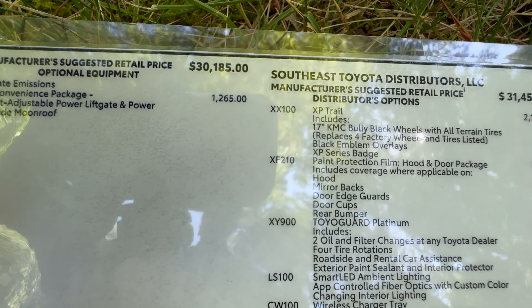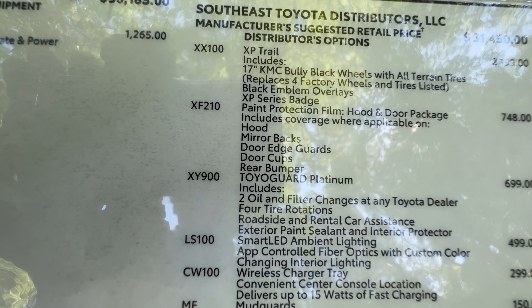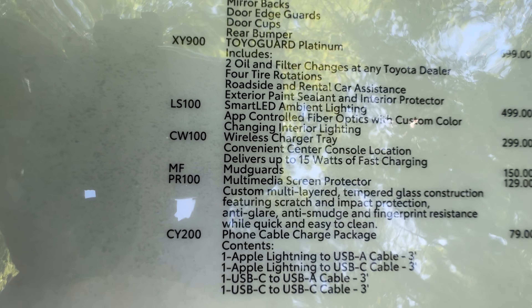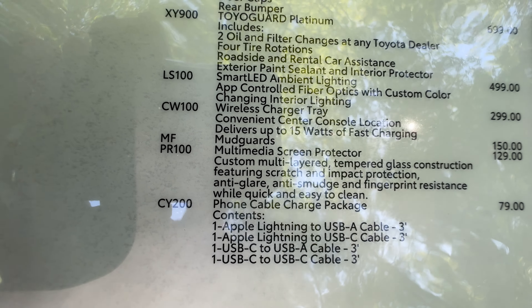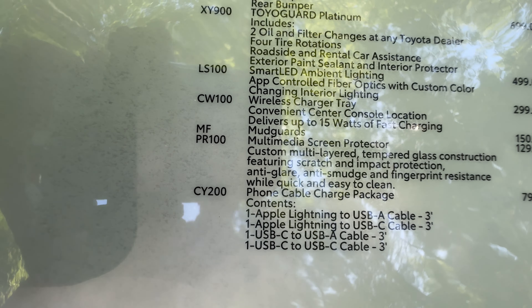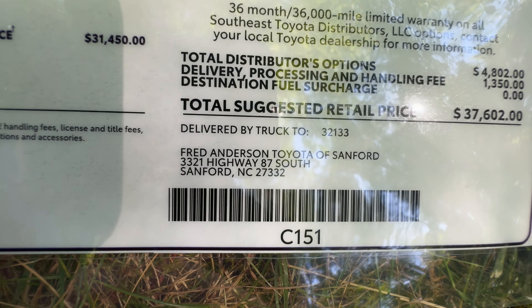You might not want all of these upgrades — you might want some or none. Here's the XP Trail at $2,199. We have paint protection for the hood and door package, Toyo Guard Platinum, smart LED ambient lighting — you can use your app to change the ambient lighting in the front and back to a lot of different color choices. Wireless charging tray, screen protector, mudguards, and the cable charging package. With delivery, this specific vehicle is $37,602.